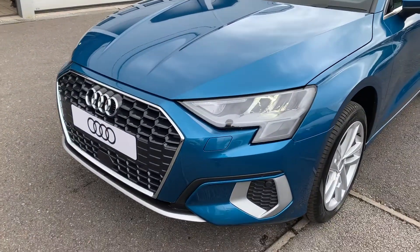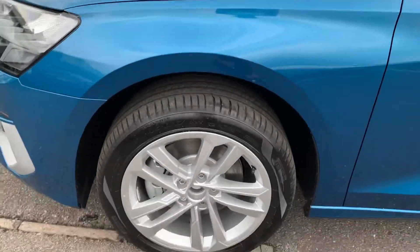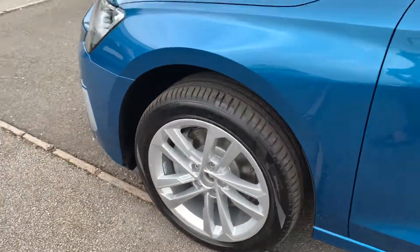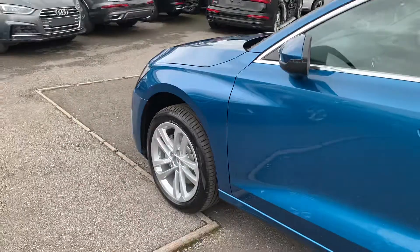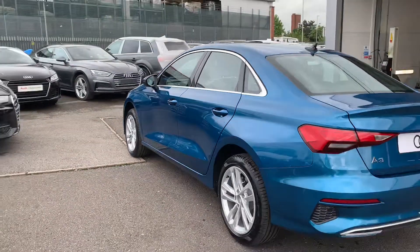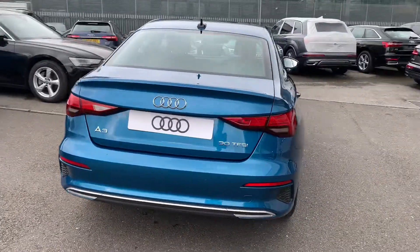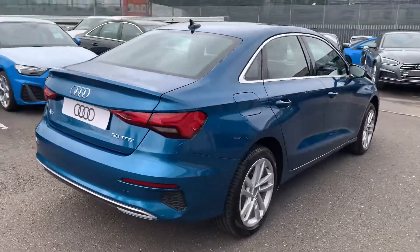The car has the LED headlights, the front headlight water jets, the front parking sensors, 17 inch 5 twin-spoke design alloy wheels, with chrome surrounds around the windows, and the rear parking sensors.